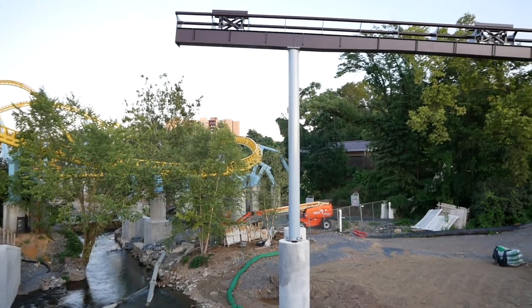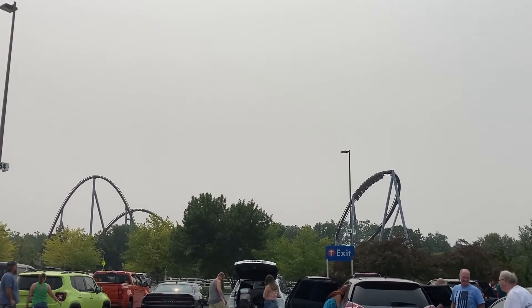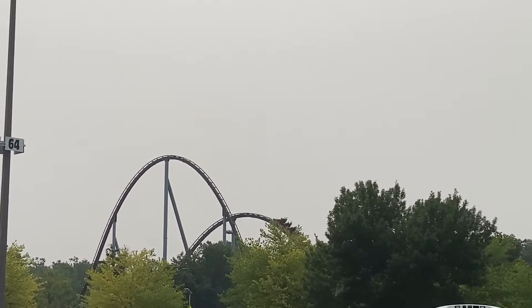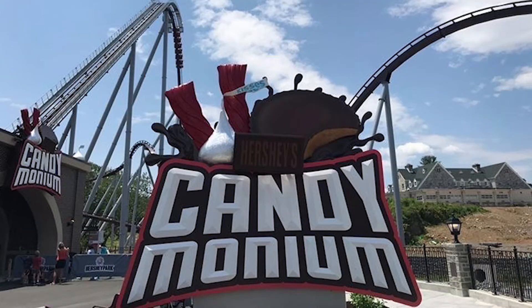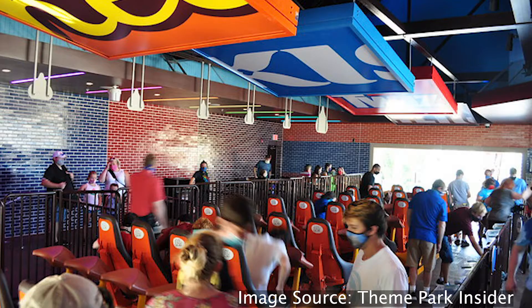I saw it during construction back in 2019 and was really curious to see how it turned out, and it really blew my expectations away. It gets you excited about the coaster right away and it's now this new massive front entrance coaster for the park. In terms of theming, there isn't a ton — it does have a sick front entrance sign, and as you get to the later parts of the queue, especially the station, there are some cool lights and ceiling decorations.